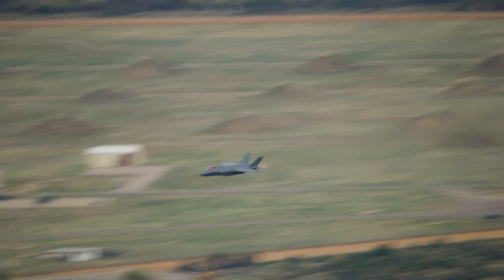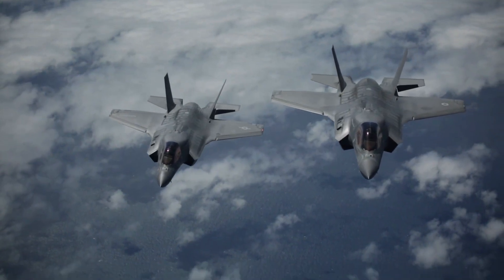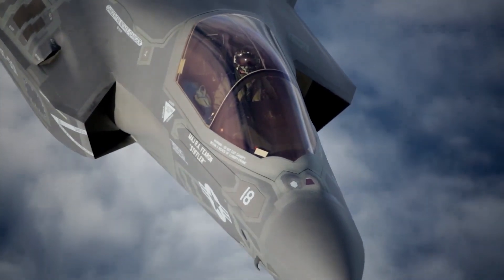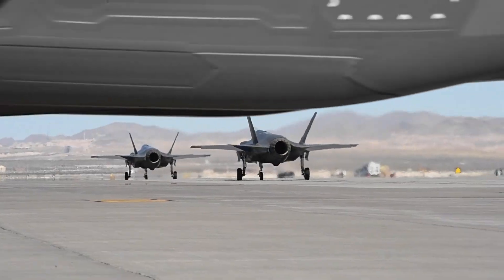Given its lengthy planned service life, the F-35 is constantly undergoing upgrades to ensure it stays on the cutting edge of technology and helps keep adversaries at bay. Today, F-35s are being upgraded to the Block 4 standard.